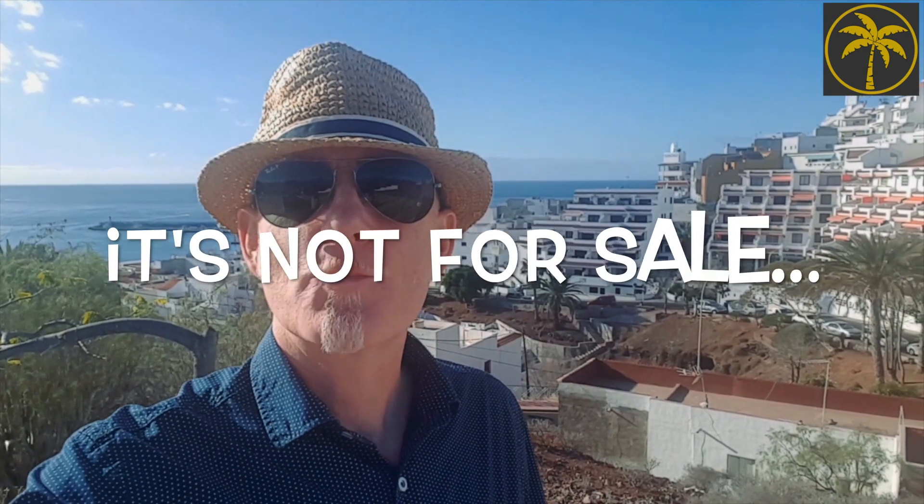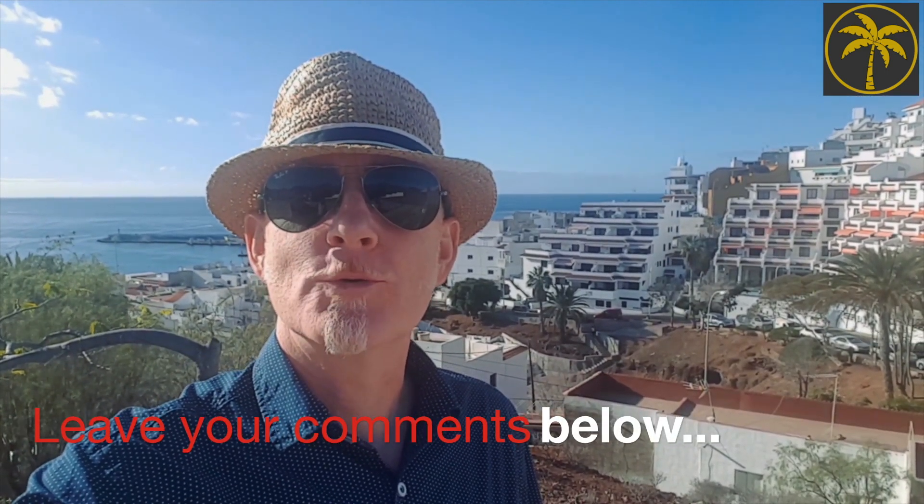If you want more information, go to TenerifePropertyGroup.com or you can email me at SimonSG at TenerifePropertyGroup.com. So that's me, Simon Sutton-George of Tenerife Property Group. Thanks very much for watching. Bye for now.